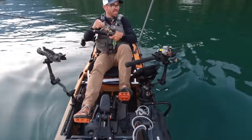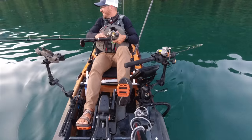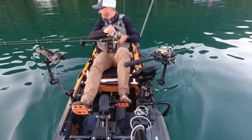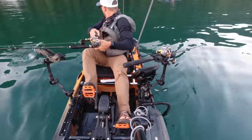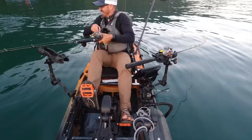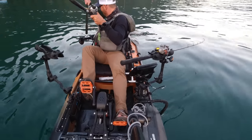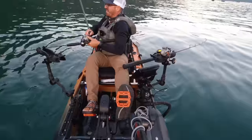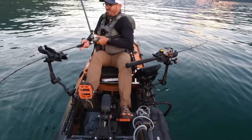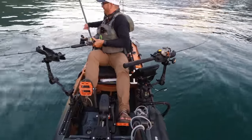He's off — that's my third one I've lost. He might still be there, just swimming up. There he goes. They're really squirrely.